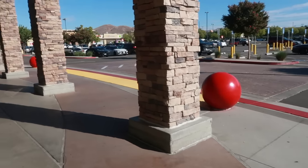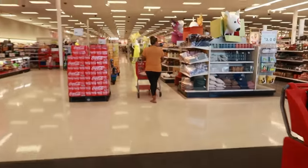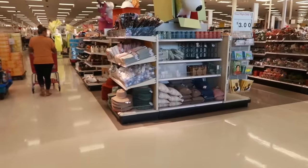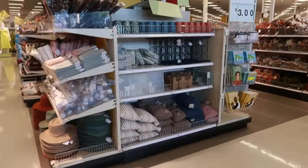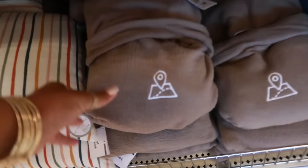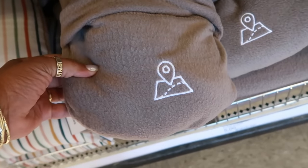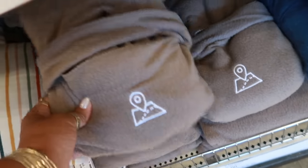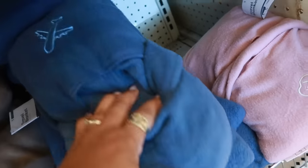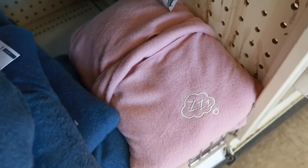Hey my birdies, welcome back! Another day, we're heading inside Target. The last store did not have their Halloween stuff out, so I decided to come to another store to see if they had anything. Oh, what are these? Travel blankets! How much? Five dollars. Those are kind of cool — you got the little location symbol, the blue one is an airplane, and the pink one has Z's on it.